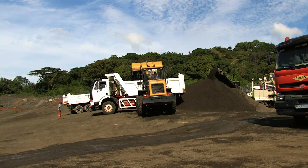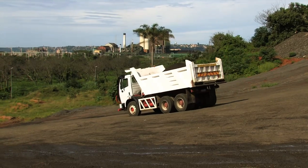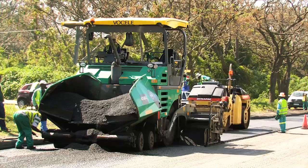To minimize the disruption to traffic, the pavement design throughout the CBD areas was revised, and a 90mm thick asphalt base layer was introduced in place of the BSM layer.